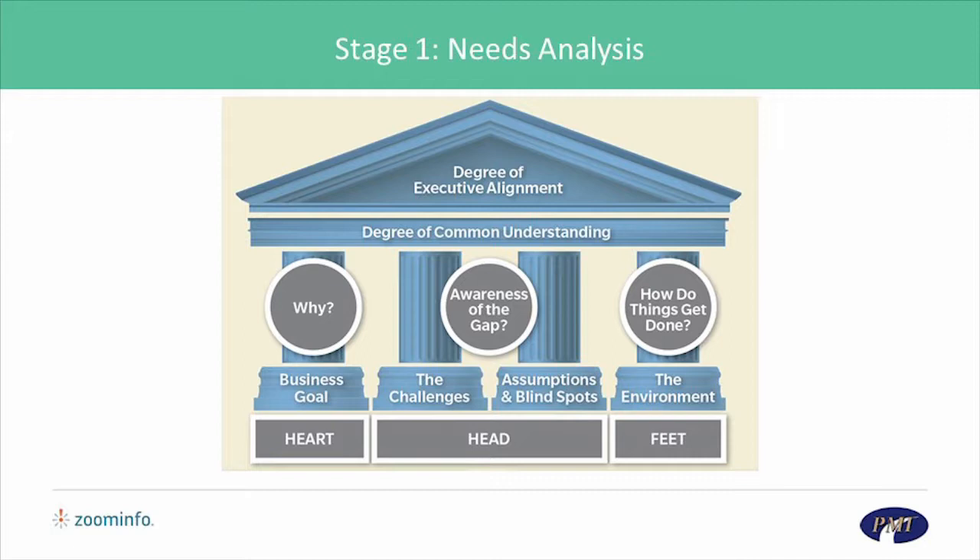The inside-out approach is built on three foundational pillars. First, the best candidates will come to an organization not for money, but because of what the organization is trying to achieve. To attract the best, you have to engage the heart.